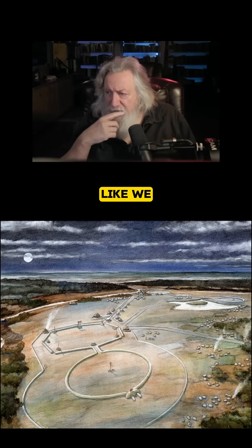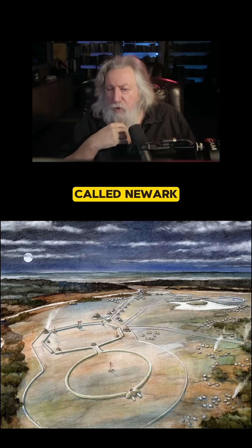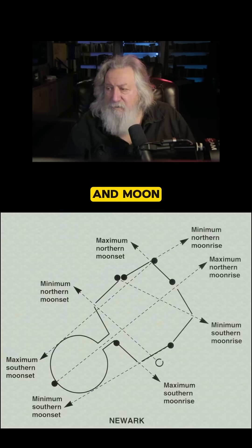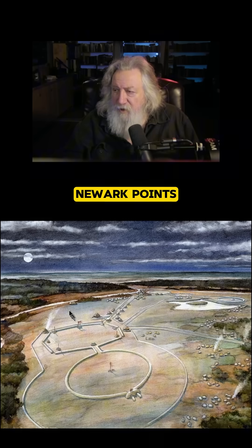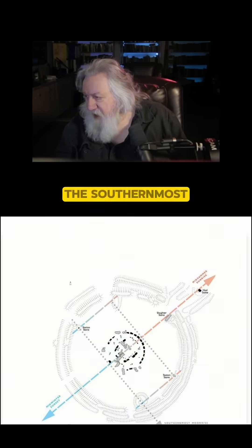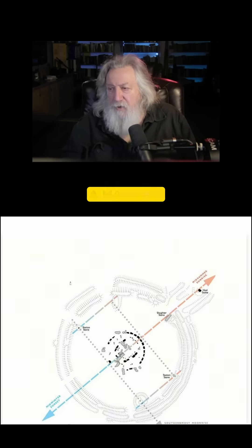Very much, in fact, like we find at this monument way over in Ohio. This is called Newark, and Newark is laid out according to both sun and moon alignments. The major axis of Newark points to the horizon where the maximum northern moonrise occurs, and you also have the southernmost moonrise — so this is going to be a maximum lunar rise as well.